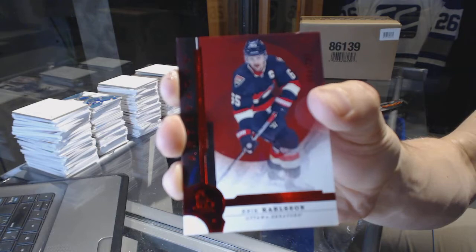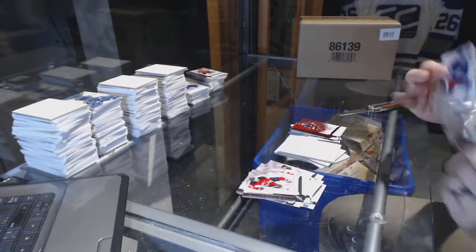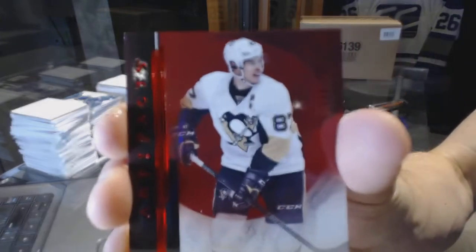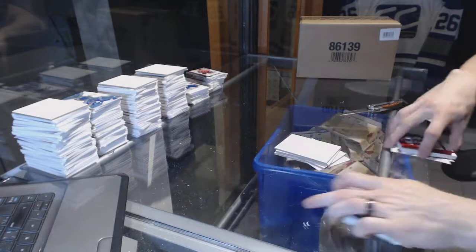Ruby number 299, Erik Karlsson. And a Ruby number 299, Sidney Crosby. So there we go, buddy.